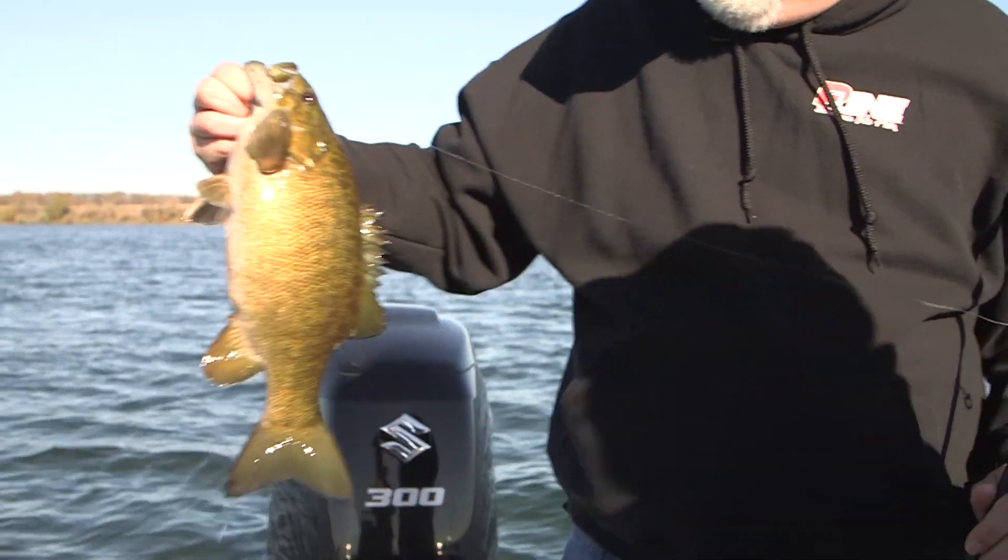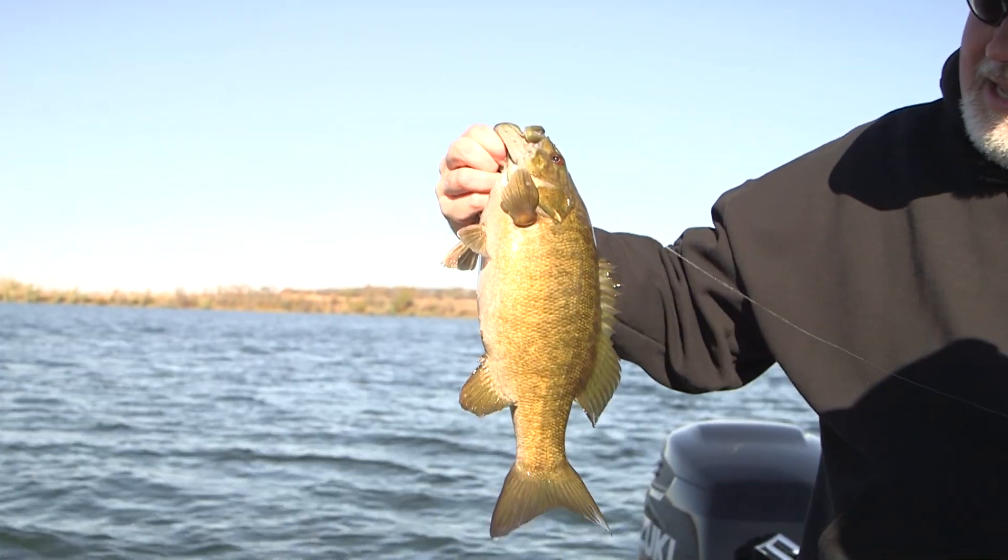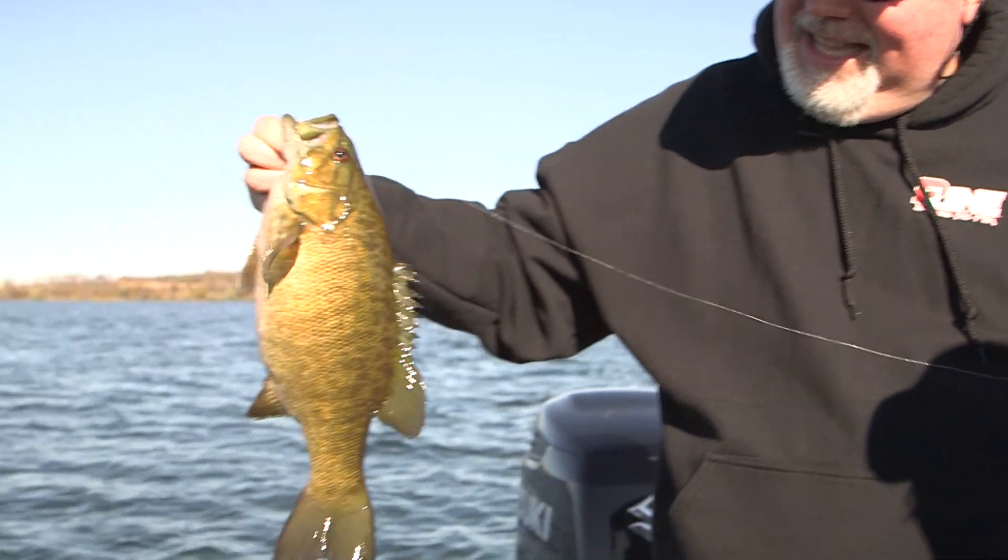I mean, that fish has got that thing. Look at how fat they are this time of year. They all got bellies. Wow. Fishing for smallmouth on a fall day like this, it doesn't get better than that.